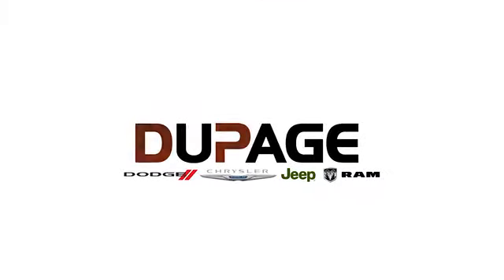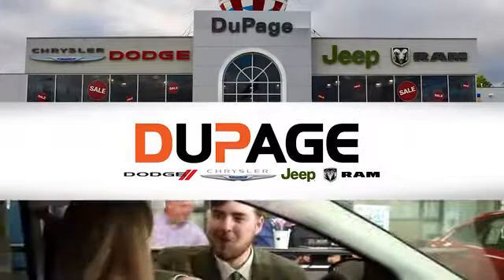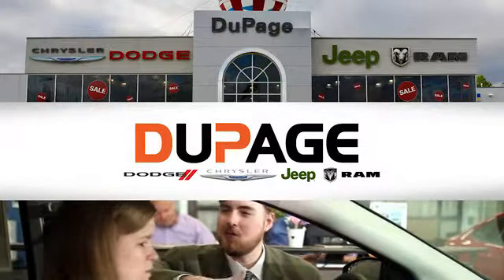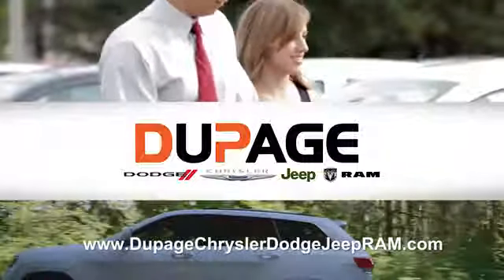Hurry in today and see it for yourself. DuPage Dodge Chrysler Jeep Ram. Whether you're shopping for a new Chrysler, Jeep, Dodge, Ram, or quality used vehicle in the Glendale Heights area, our sales staff will work with you to find the perfect option, hassle-free.